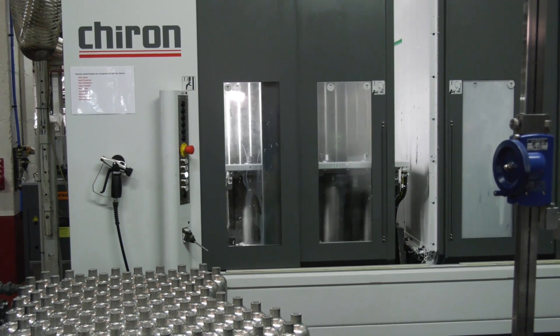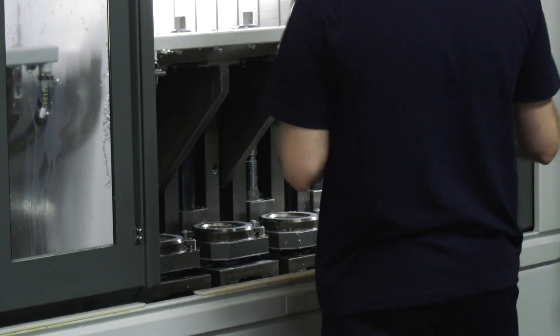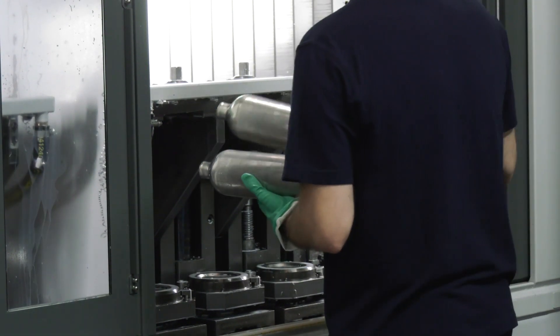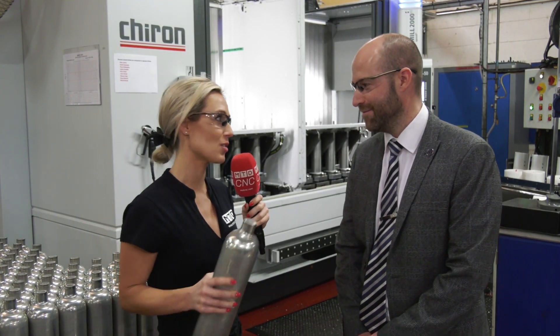From Chiron, they looked at a number of principles of how to get the best part out, and what's behind is the quickest solution on the market. Basically from one setup to another it's just a movement of the head. When you see the guys work on it, it is fascinating.